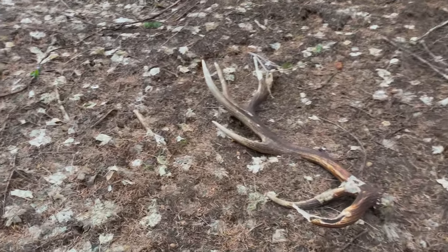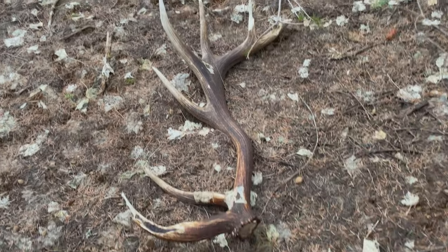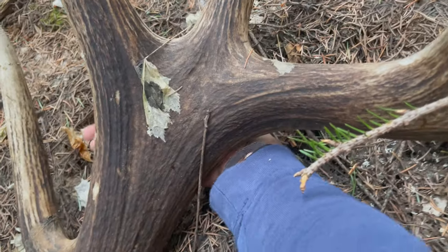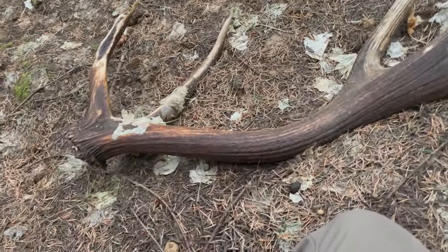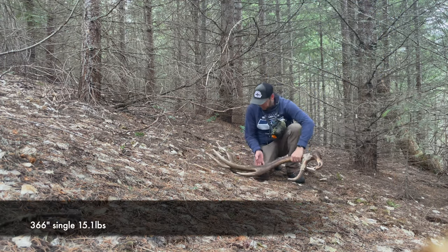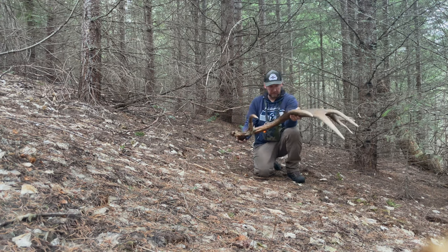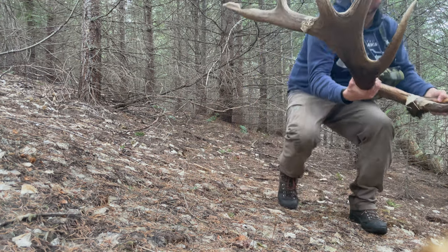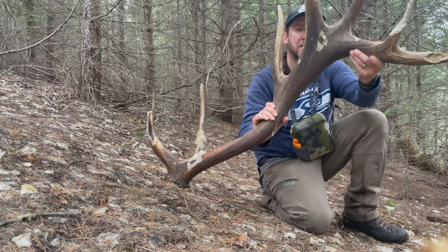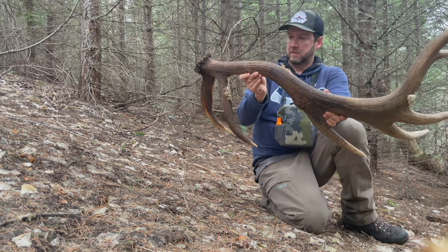Still looking for the other side and I just came across this. This looks like the same bull but maybe a year or two old. It's just so huge — that mass. Incredible. Look at the freaking mass on this thing — it's another old one. That is a cool bull. I think this could be the one I just picked up the brown from. Just another 15-pounder, just mega-giant.